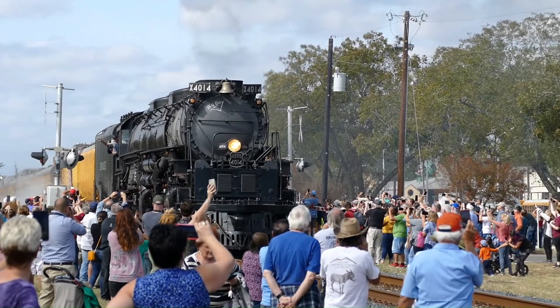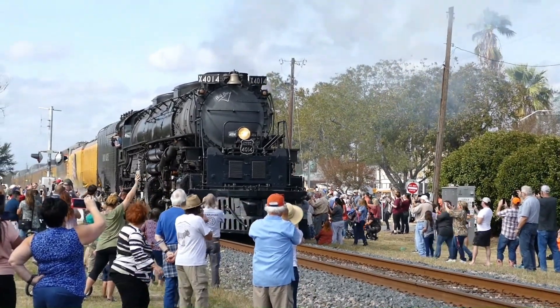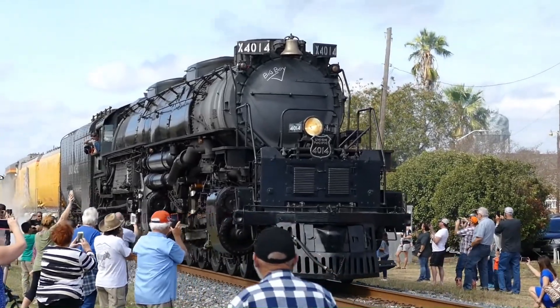The Big Boys roamed Union Pacific rails until 1949, when UP retired them. Out of 25 built, only 8 remain. However, there is one working example of the Big Boys: locomotive 4014.